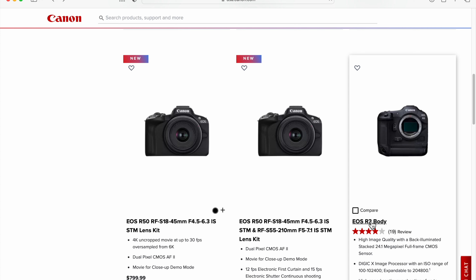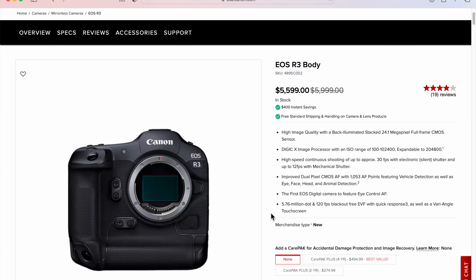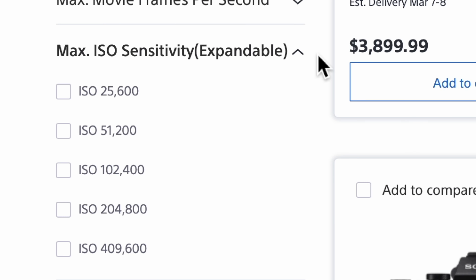High ISO has also been a major marketing argument, at least in the past, and it's still being used today. Those really super high ISO values or numbers look good in marketing, on camera packaging, or on the box — if it says maximum ISO 400,000 or whatever current cameras can do. But my experience is that those highest ISO numbers, regardless of the camera, are only usable in emergencies.